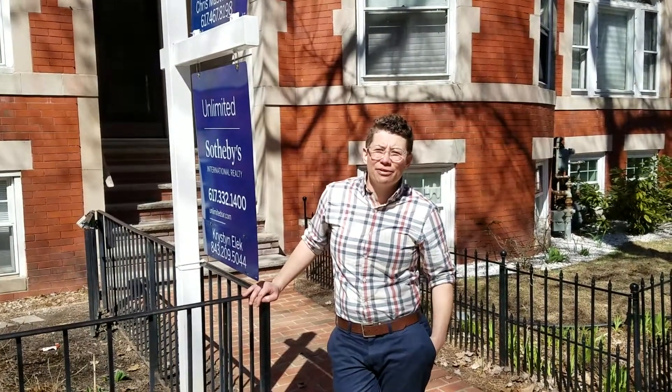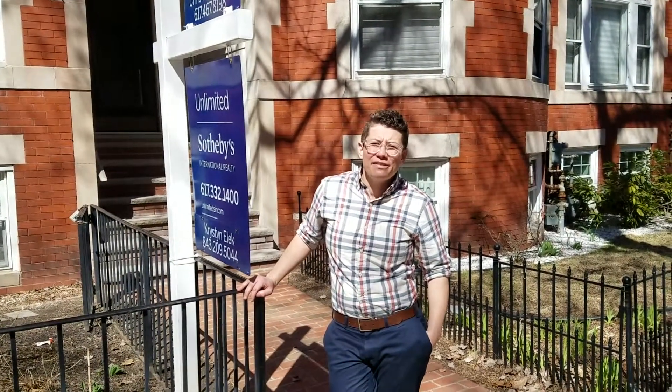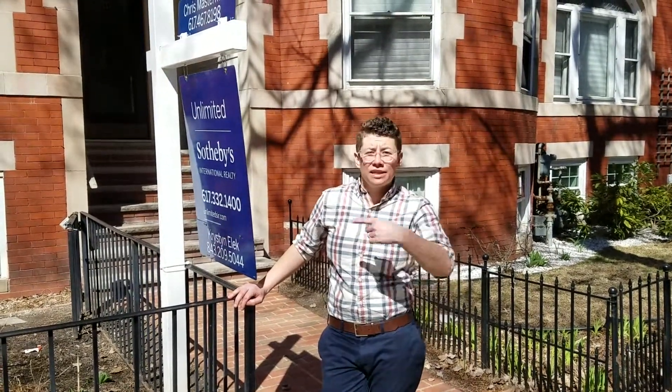Hey everyone, welcome to 17 Strathmore Road here in Brookline. We have a three-bed, two-bath property that just hit the market. It's just over 1,300 square feet of space and it actually comes with two off-street parking spaces in the back. So let's go check it out.